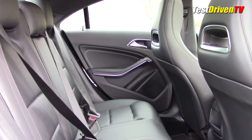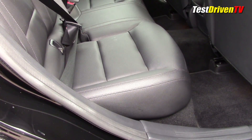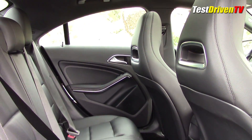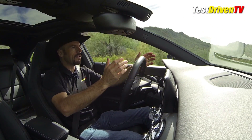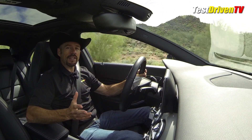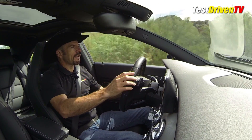Rear seat space also comes in as adequate. That sexy roofline and its low door openings make for a gymnastic experience getting in and out. And when you're there, the front seats are ever-present at your knees — it's the cost of a compact. When you first get in this car, it's definitely a Mercedes-Benz. It looks like a Mercedes, it smells like a Mercedes, and if you've been around Mercedes-Benz cars, you know what I'm talking about.